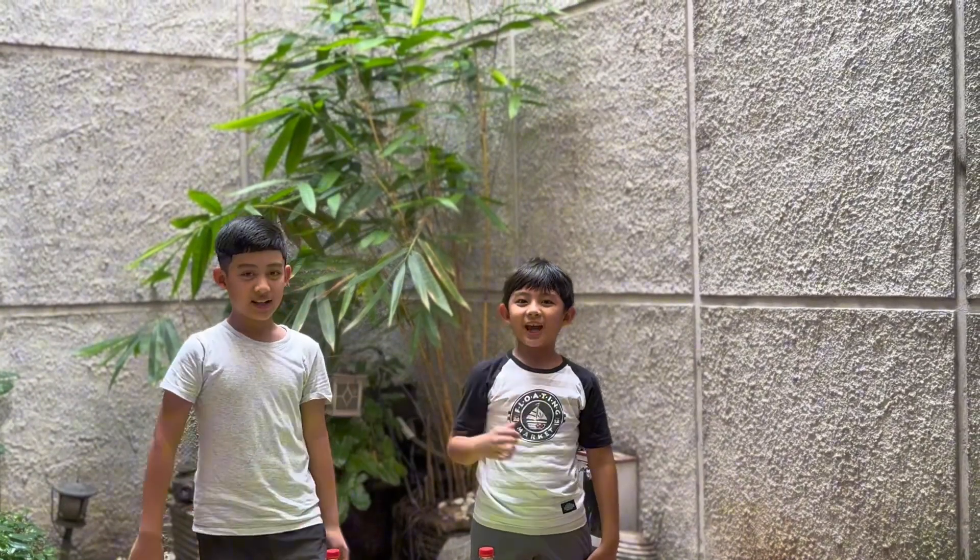Hello everyone, I'm KK, I'm Moa, and welcome to Game One Breakout.